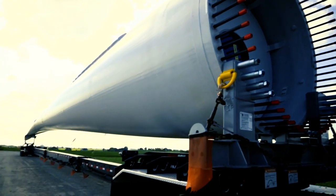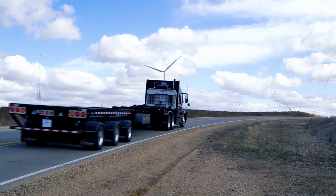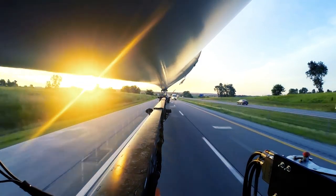The XL BladeMate has a load rating of 90,000 pounds and is 53 feet long when closed. When fully extended, it's 184 feet long. This rugged trailer can haul even the longest blades.